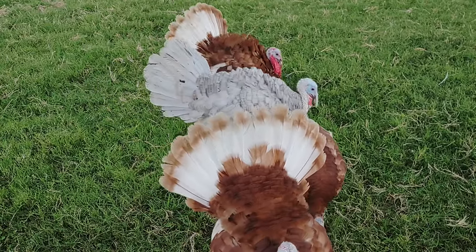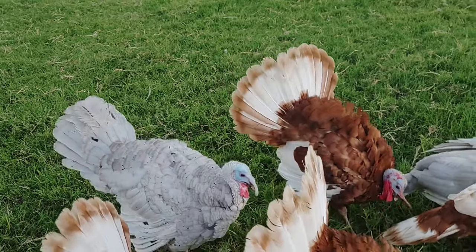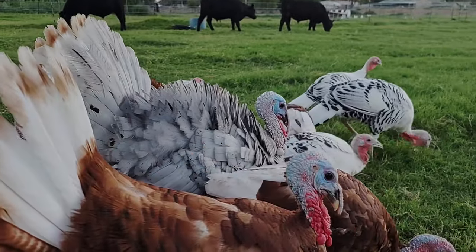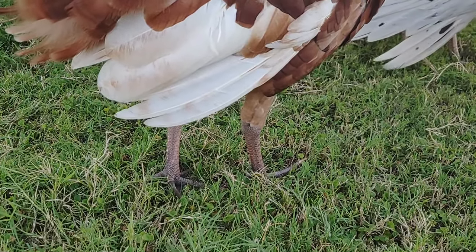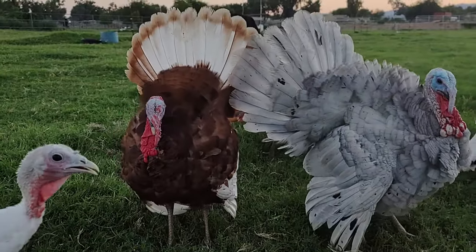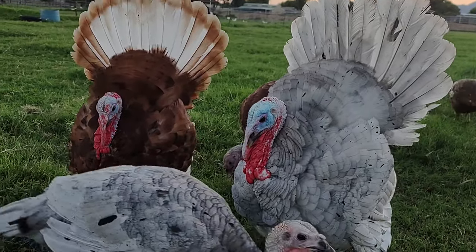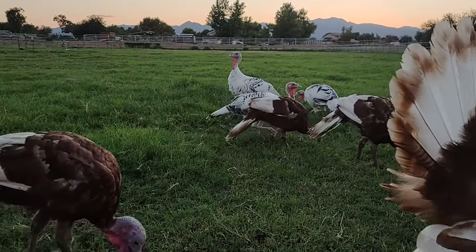They're hoping I'll give them mealworms — we give them mealworms every evening and it has kept them fairly tame. They'll come right up to us wherever we are, which is pretty cool. I was concerned they might be mean because they've got quite a beak on there, and serious legs — they could really hurt a person. A 25-pound tom can do a lot of damage. But they've actually been very, very gentle so far.